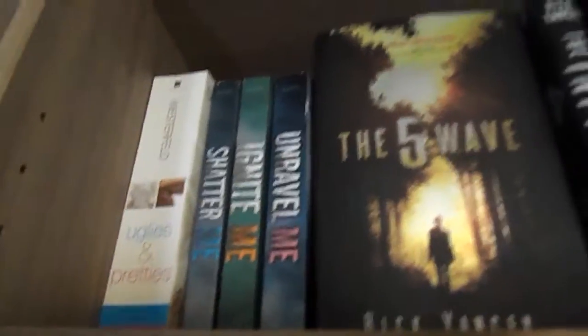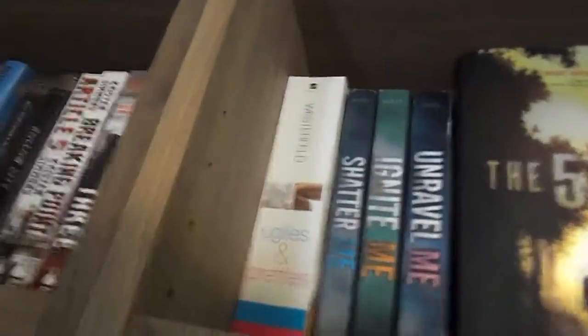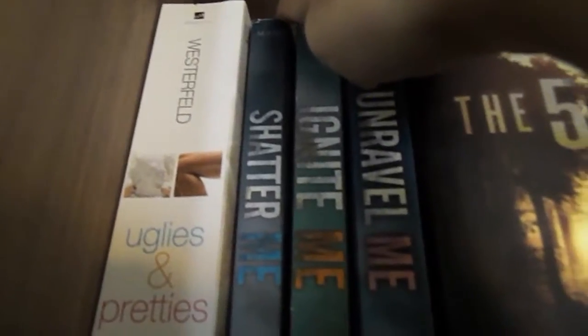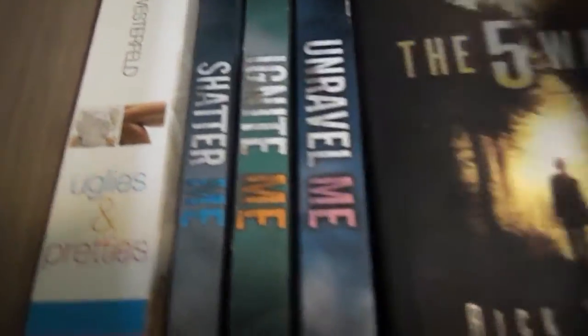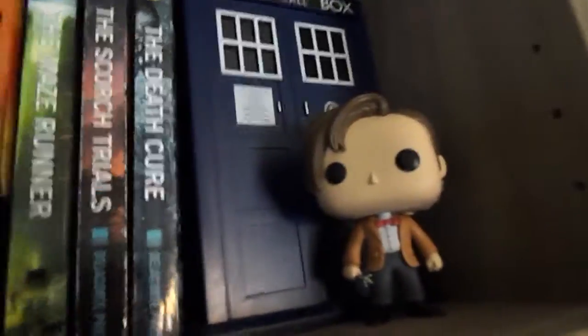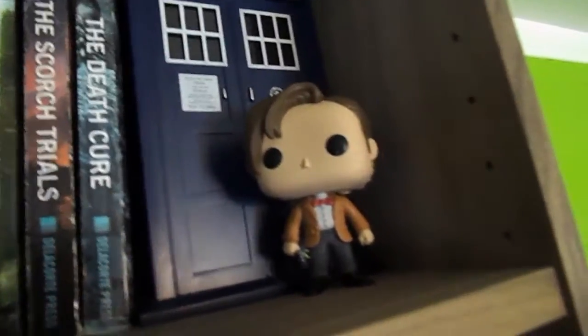Then I have the Article 5 trilogy by Kristen Simmons and the Legend trilogy by Marie Lu. Moving over a shelf, I still have trilogies — these aren't really sorted in any particular way. I have the first two books in the Uglies trilogy by Scott Westerfeld, Shatter Me by Tahereh Mafi, and my favorite trilogy of all time — I had to show it off. Then I have the Maze Runner books by James Dashner, and then a TARDIS cookie jar and the 11th Doctor Funko Pop.